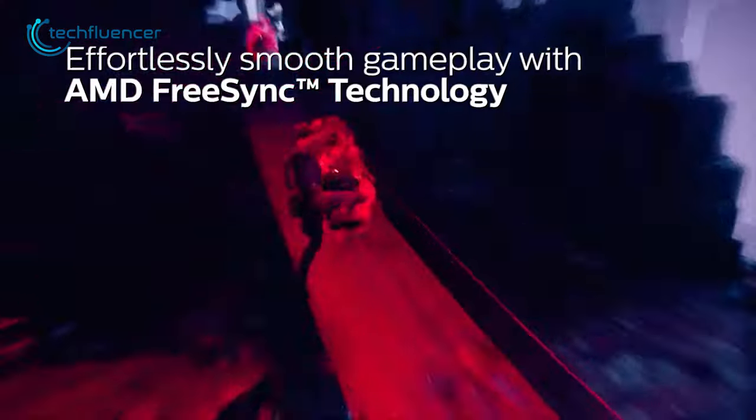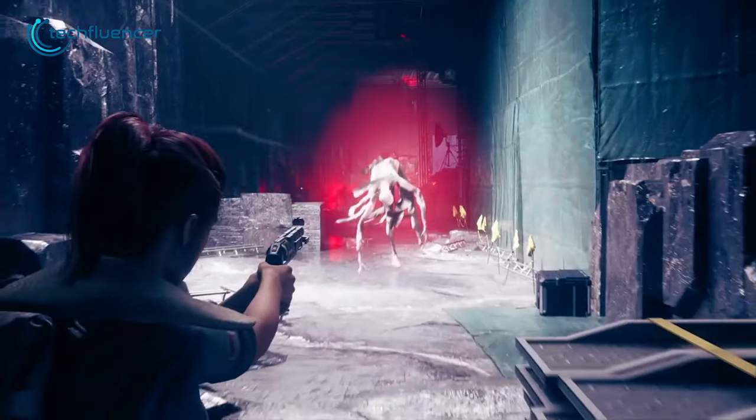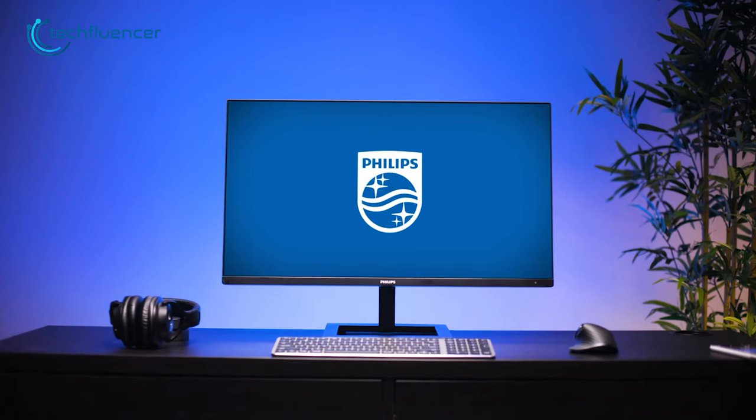Overall, the Philips 288E2E is a great value for money monitor at an affordable price point, since it has a decent display, good performance, and a sleek design that will fit in most modern setups perfectly.